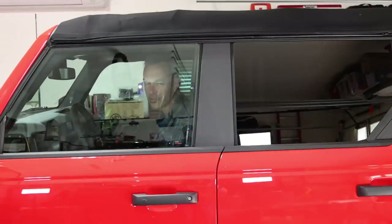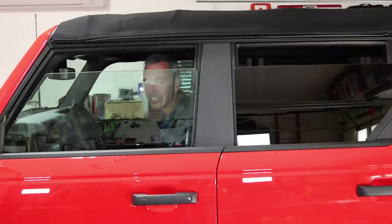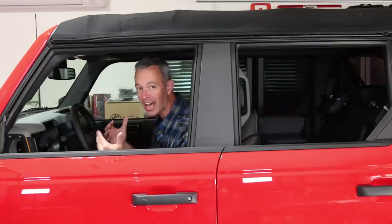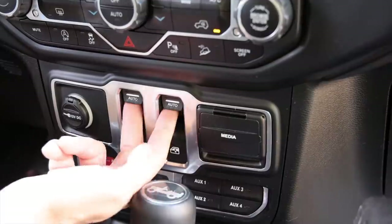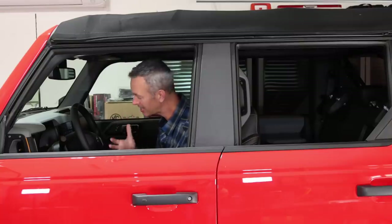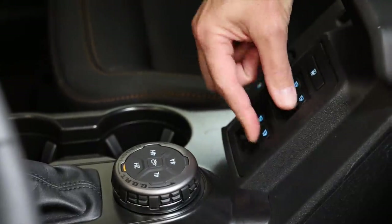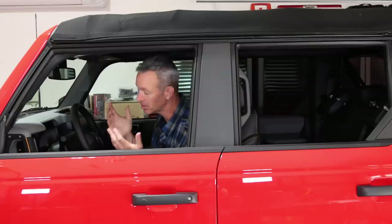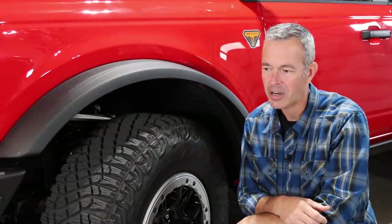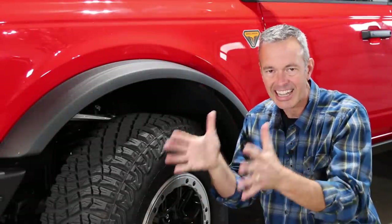One feature that both my wife Regina and I really appreciate — while it's not a huge deal, it is a nice convenience — is that all four windows have auto up and auto down. On the Jeep Wrangler you only get auto down on the front windows; you have to manually hit the switches on the rears and to bring the fronts back up. It's a little detail, but it's one the Jeep Wrangler could easily adopt since the Bronco is already doing it.